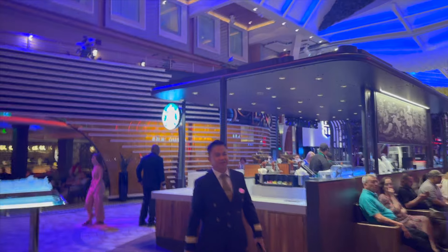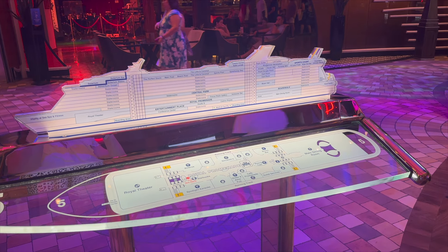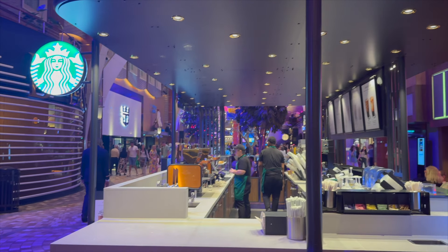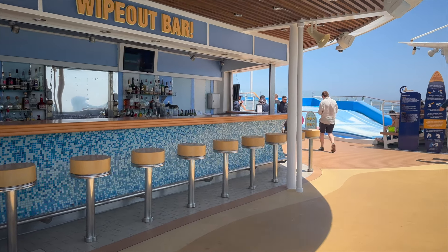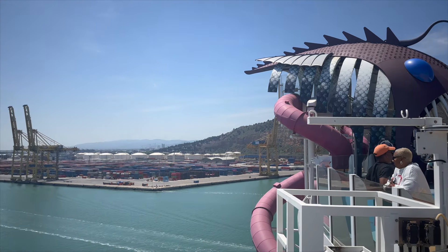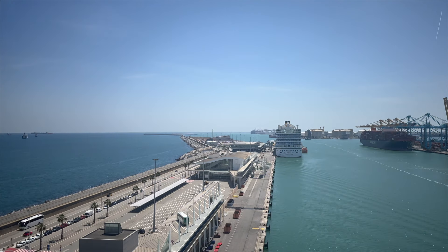Our flights from Manchester to Barcelona were unfortunately a lot higher than usual, costing just over £2,000, likely due to events happening in the city at the same time. But added to the cruise cost this was still less than a week in a resort. We also budgeted a few hundred pounds for a night in a hotel in Barcelona, tips, spending money, and some optional excursions which I'll talk about later in the series.